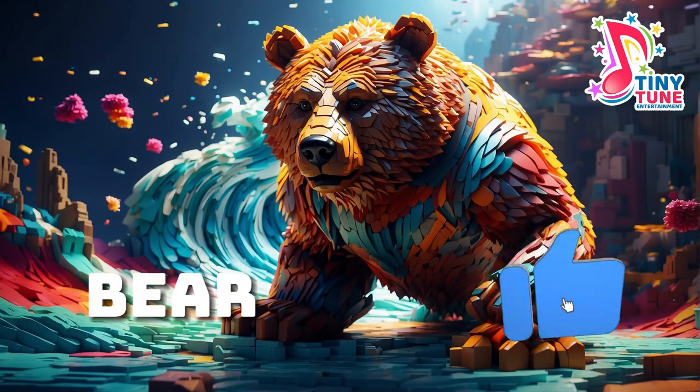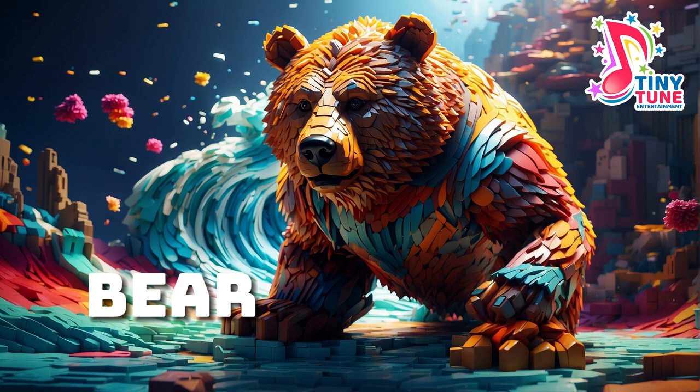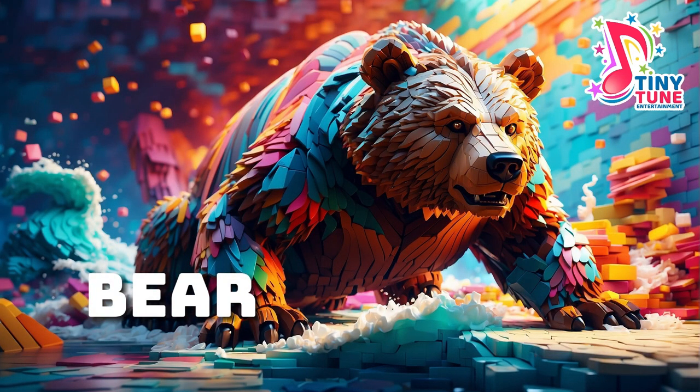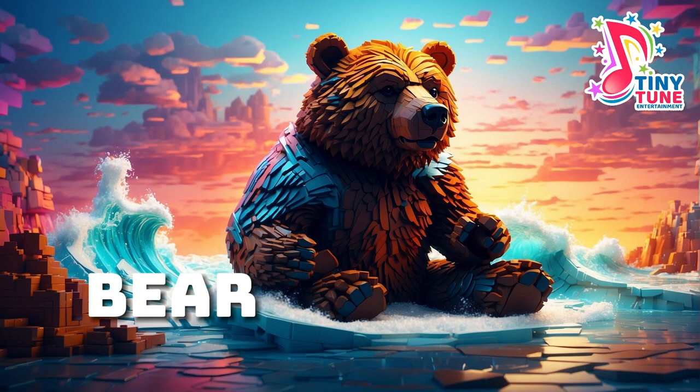Bear: bears are charismatic and powerful mammals known for their distinctive appearance and diverse habitats. With a robust build, sharp claws and a keen sense of smell, bears are well adapted to various environments, including forests, mountains and tundras. Known for their omnivorous diet, bears consume a wide range of foods, including vegetation, berries, insects, and in some cases, fish and small mammals. Their fur coloration can vary among species, ranging from the black bears of North America to the polar bears of the Arctic. While encounters with bears in the wild require caution and respect, these fascinating mammals contribute significantly to the ecological balance of their respective habitats. Bears are also recognized for their intelligence and resourcefulness, showcasing problem-solving abilities in the wild.